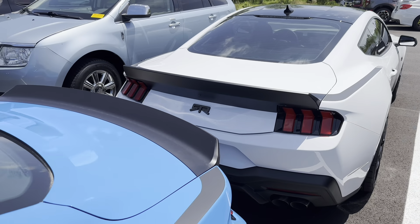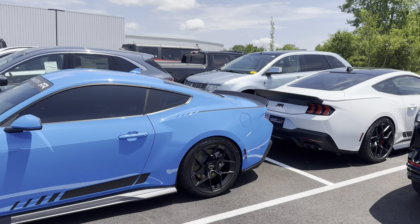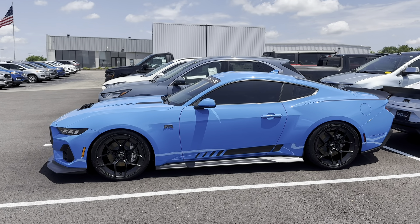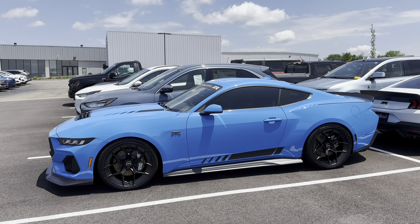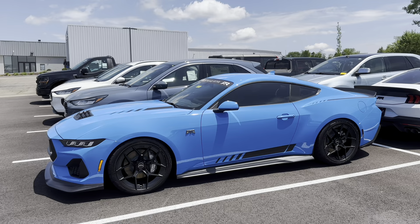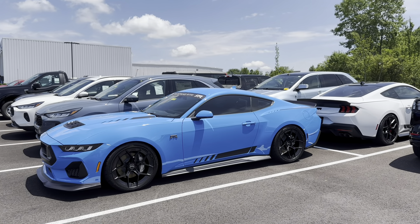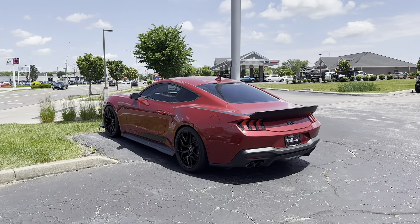So that's these two — a white over black with the red Brembos and the Grabber Blue Metallic with all the black accents and the Premium package, both with 10-speed automatics. All these vehicles in this video are actually available for sale right now — they're all brand new. If you're interested, they're available. And as we move on, here's our third Spec 2 that we just wrapped up.